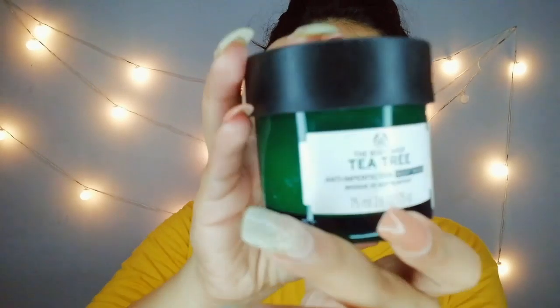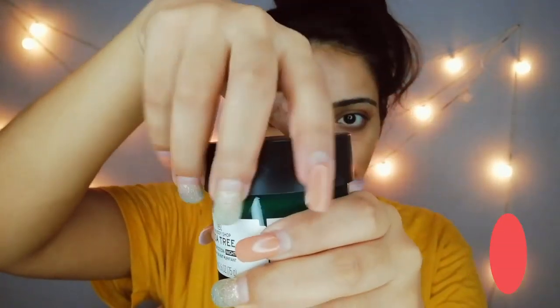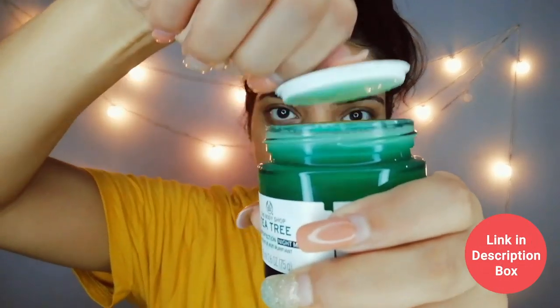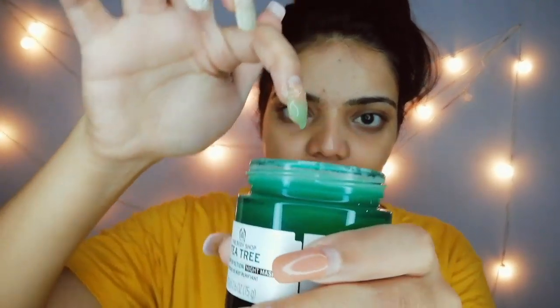Usually the moisturizer we use is greasy, which causes more acne and more pimples. But here I'm taking this Body Shop tea tree night moisturizer — this is something that will help you a lot in removing your acne and all the acne spots and dark spots from your face. Let me show you how it looks — it's a gel kind of thing, which you have to apply like a mask all over your face and leave it overnight.